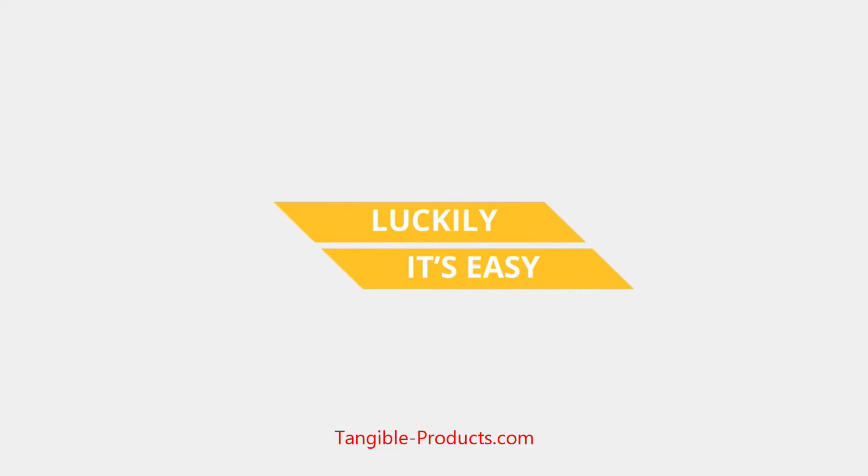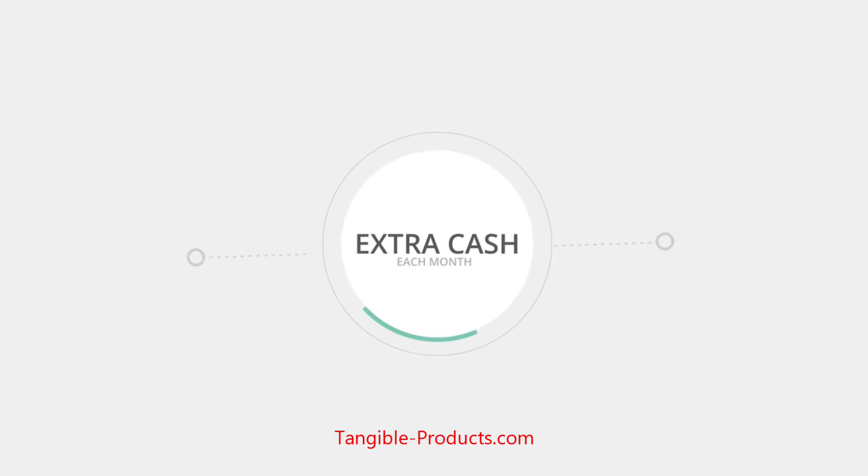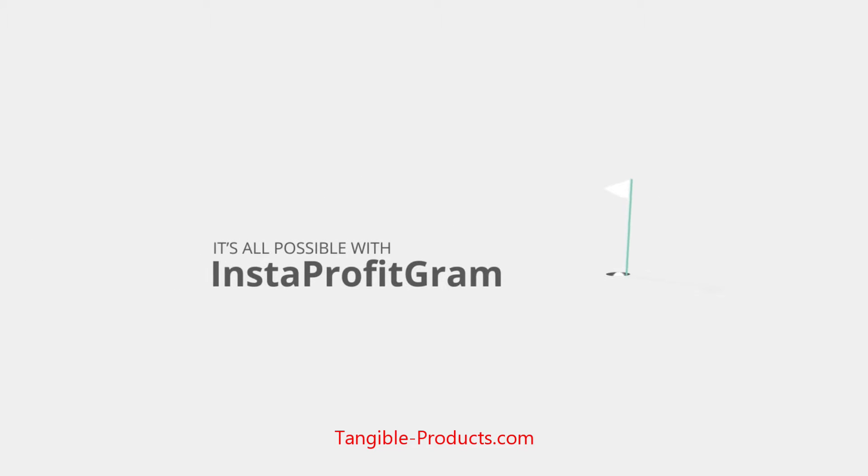Luckily for Rebecca, getting paid for what you already love to do is easy. Using only your Instagram account and a smartphone, you can join Rebecca in making some extra cash each month just by sharing your favorite photos. It's all possible with Instaprofitgram.